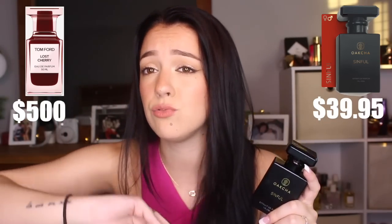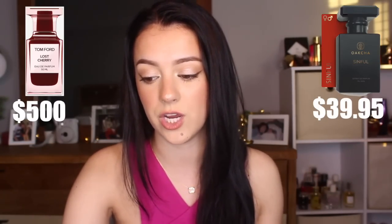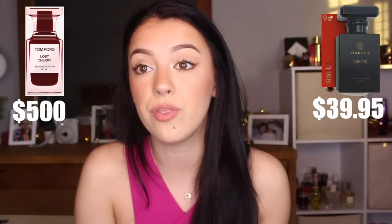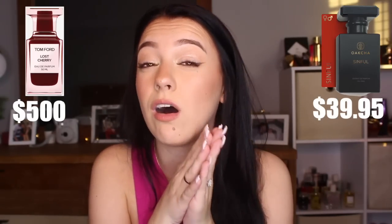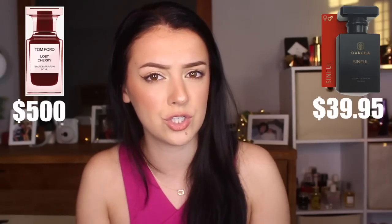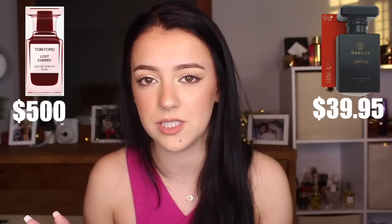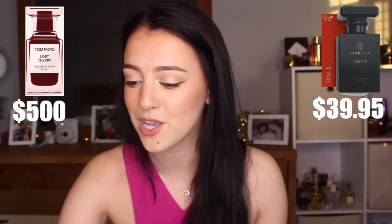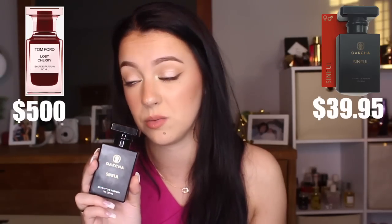I'm basing the longevity comparison partly on what I've heard about Tom Ford Lost Cherry — that it's not worth the money because the cherry doesn't last. A full 100ml bottle of Tom Ford Lost Cherry costs $500 — that's a car payment, that's a mortgage. For people to say the cherry doesn't even last on a $500 fragrance is completely ridiculous. This one is insanely long lasting and the cherry never disappears. So if I could recommend one fragrance out of this whole video, I would definitely go with Sinful.